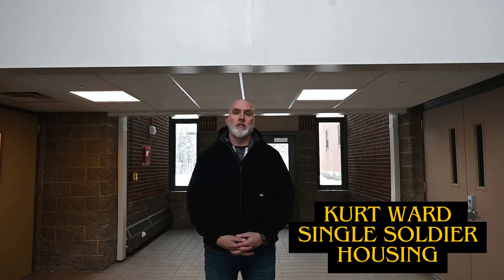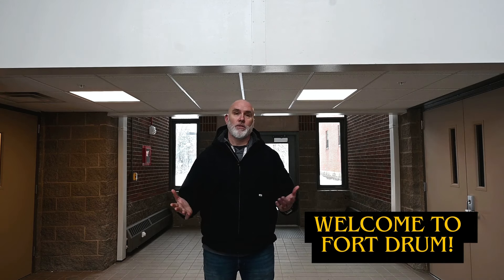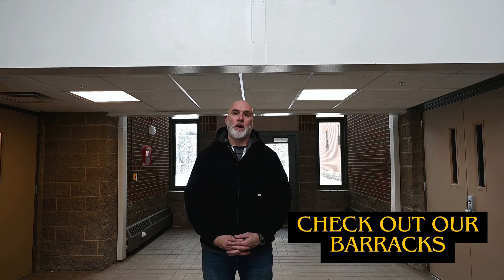Good afternoon, my name is Kurt Ward. I'm with the Single Soldier Housing Office. If you're seeing this, you've got an assignment to Fort Drum, so welcome to Fort Drum. Today we are going to do a walkthrough of our barracks, unaccompanied barracks here on Fort Drum.